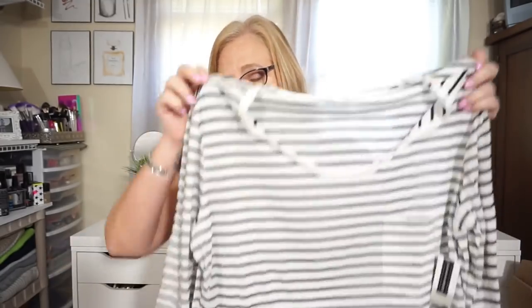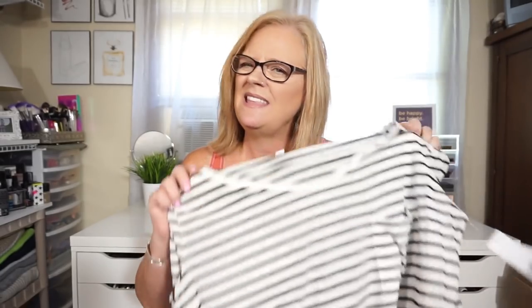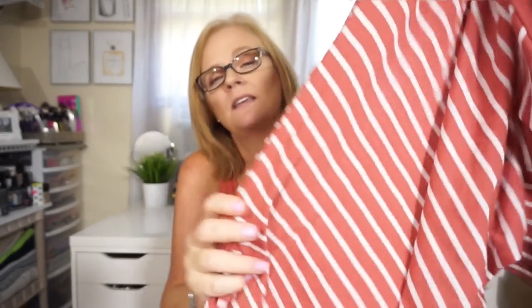I also picked up the BP raw edge scoop neck long sleeve tee — that was $18.90 and after the sale it's about $29. I love striped shirts even though I have so many black and white striped shirts already! And then the short sleeve v-neck one was $11.90, going up to $19 after the sale. I really love the color — it's a really deep coppery shade.